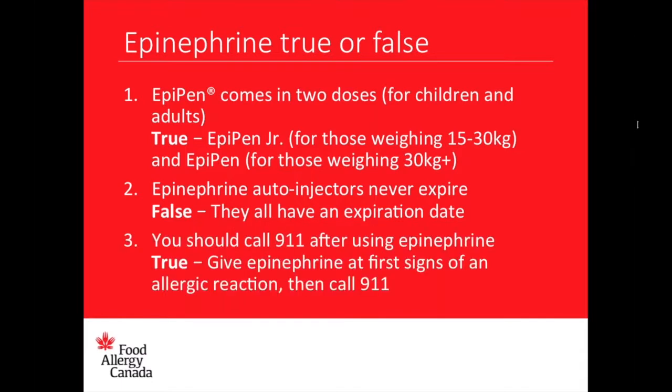Statement number three: you should call 911 after using epinephrine. Absolutely true. Give epinephrine at the first signs of an allergic reaction, and then call 911 immediately after. Awesome job, good work.